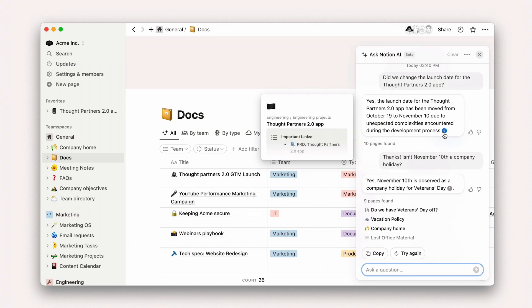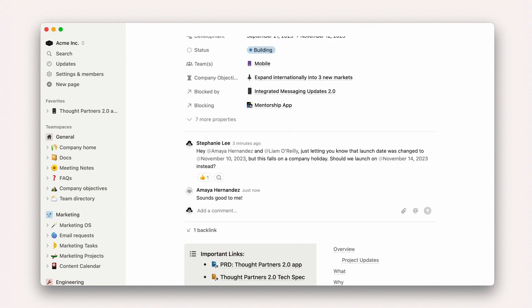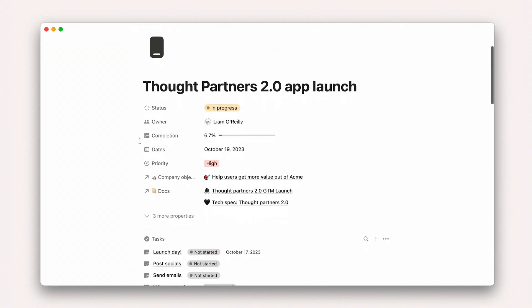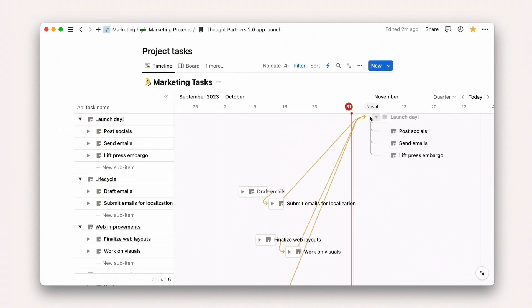Now you go back to the project and tag some of your colleagues, who all agree that the date should be changed. Crisis has been averted, and when you update the launch date again, all your go-to-market timelines shift accordingly.